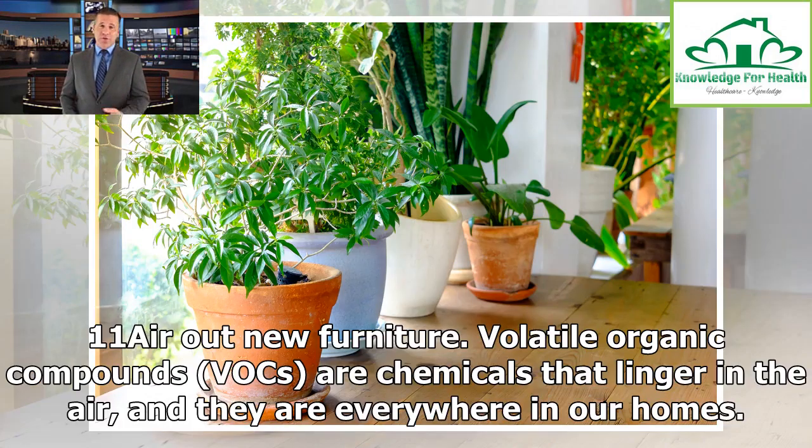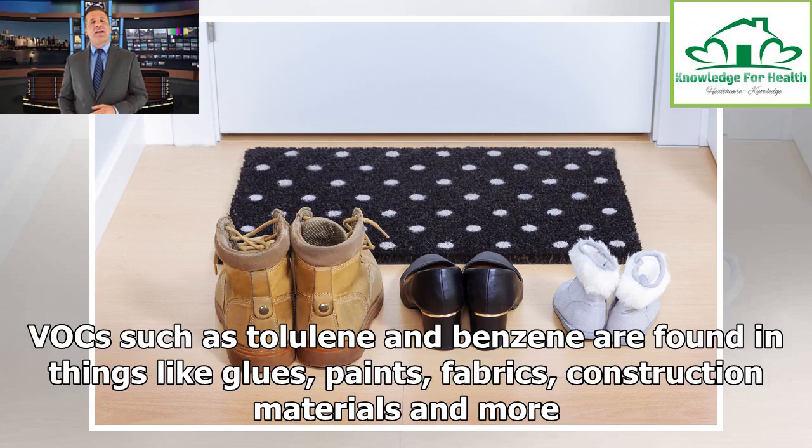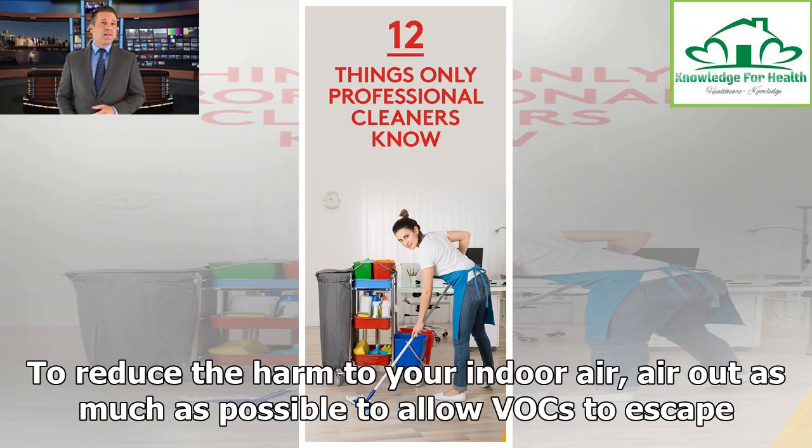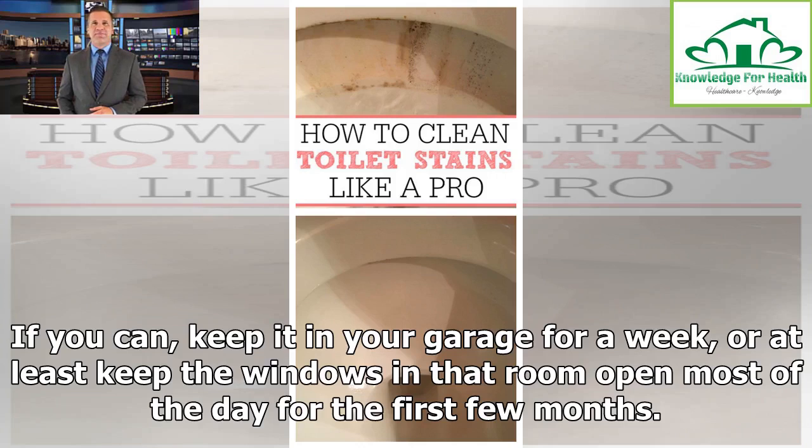Tip 11: Air out new furniture. Volatile organic compounds (VOCs) are chemicals that linger in the air, and they are everywhere in our homes. VOCs such as toluene and benzene are found in things like glues, paints, fabrics, construction materials and more. When you buy a new sofa or armchair, know this: it will emit VOCs more heavily at first and then taper off. To reduce the harm to your indoor air, air out the furniture as much as possible to allow VOCs to escape. If you can, keep it in your garage for a week, or at least keep the windows in that room open most of the day for the first few months.